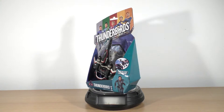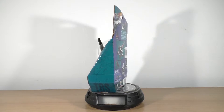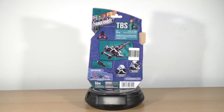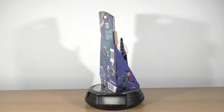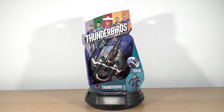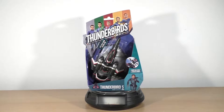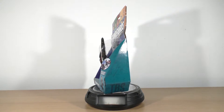Hey guys, so today we're going to take a look at the Thunderbird S from the Thunderbirds series. It comes with the Shadow bike and the pilot is Kayo. In the show it has a grappling class detachable motorbike and of course the Shadow bike — folding wings, holographic images, sensor defeating electronics and stealth capabilities.